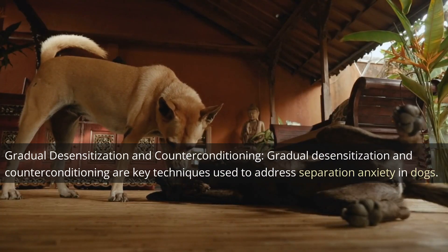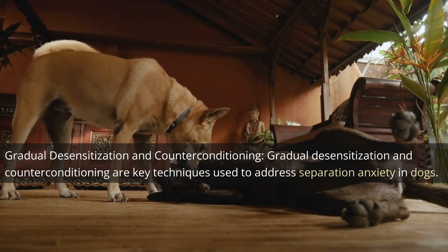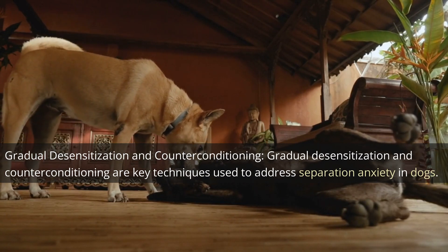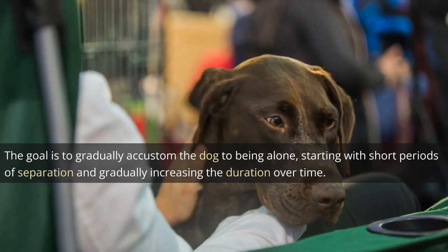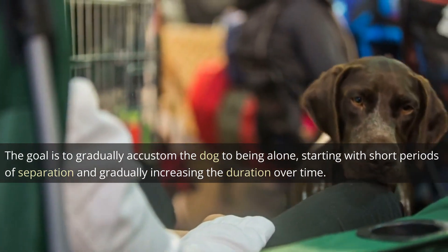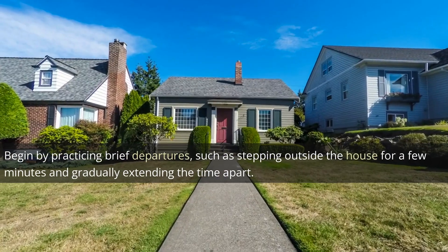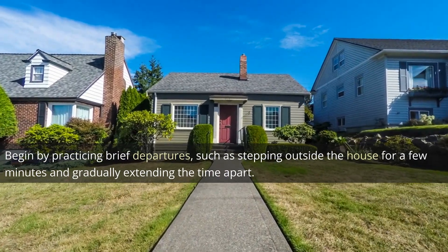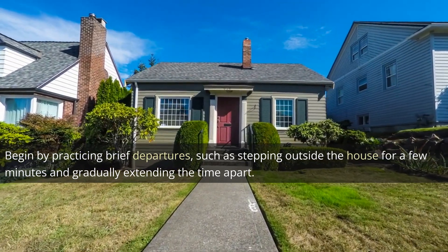Gradual desensitization and counter-conditioning are key techniques used to address separation anxiety in dogs. The goal is to gradually accustom the dog to being alone, starting with short periods of separation and gradually increasing the duration over time. Begin by practicing brief departures, such as stepping outside the house for a few minutes and gradually extending the time apart.